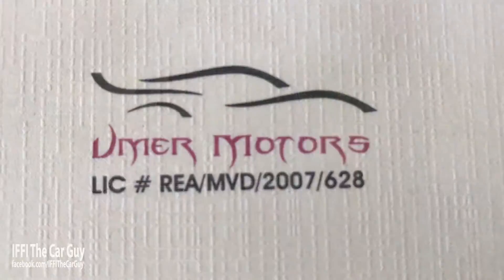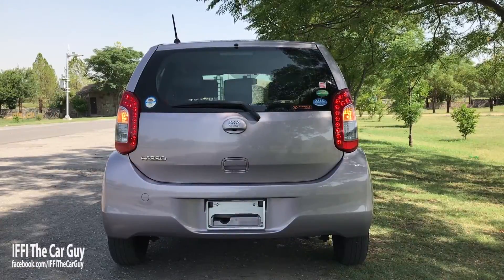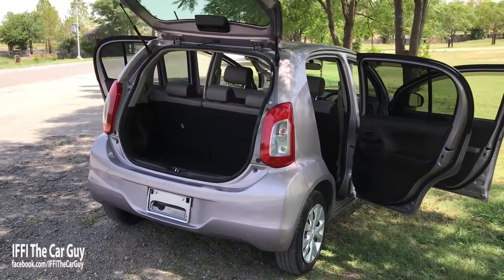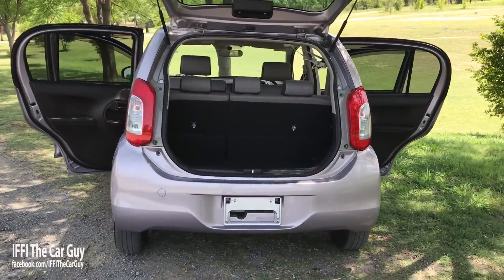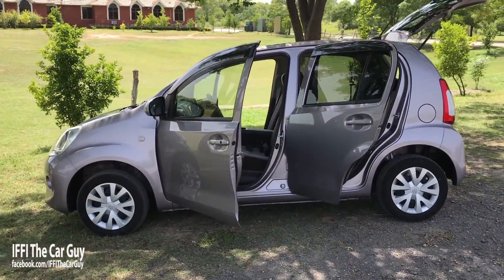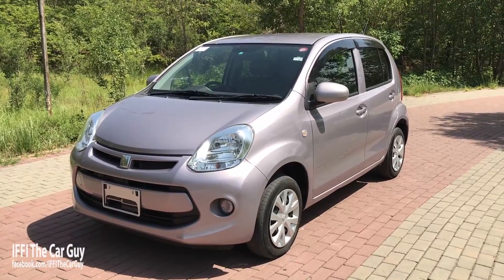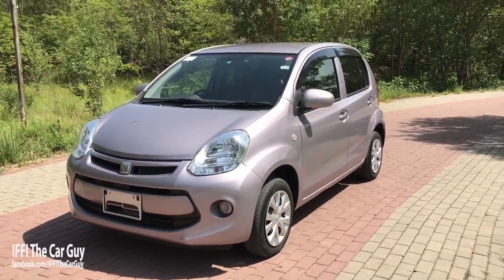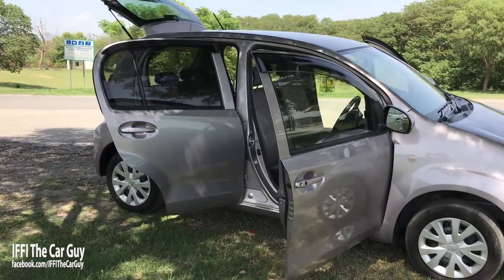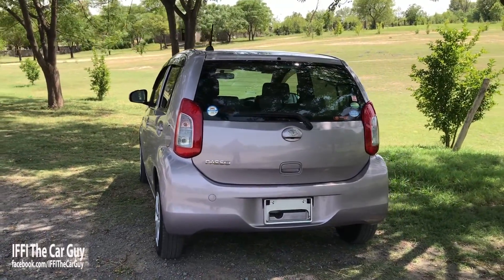First of all, thanks to Umar Motors in G9/4 for providing me this wonderful opportunity to review this Toyota Paso. From the start, the Paso was designed keeping interior space in mind. As we can see, the interior space in this car is very good for a subcompact hatchback of its size. The cabin is very roomy and with the big rear window and door windows it allows plenty of sunlight into the car, making it very bright and open. The Paso was designed with European tastes in mind, which is why it has a larger and stockier frame with numerous safety features and impressive fuel economy.